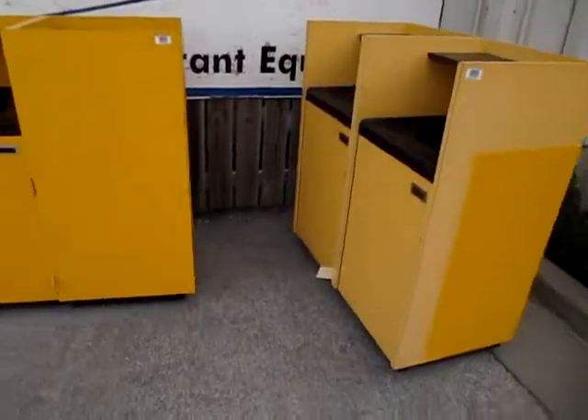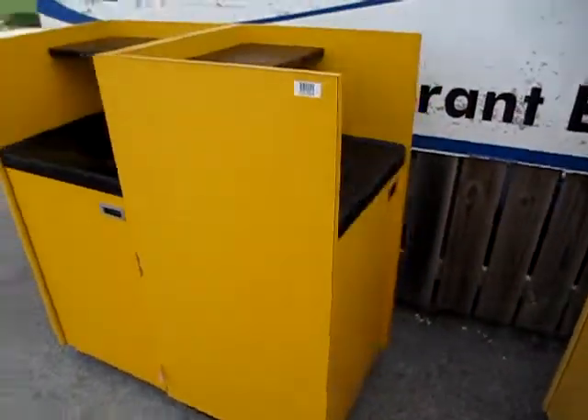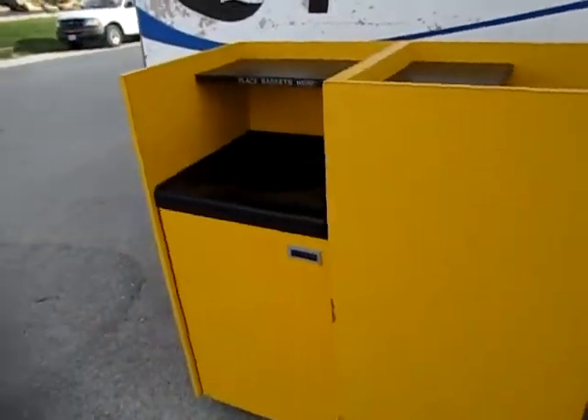Hi, and welcome to QuipCon. So you're tired of everybody saying, where's the trash can? Well, it's not a problem anymore. If they can't see these trash cans, they won't see any trash cans. They're nice, bright yellow, stand out — says throw something in me, I'm a trash can.